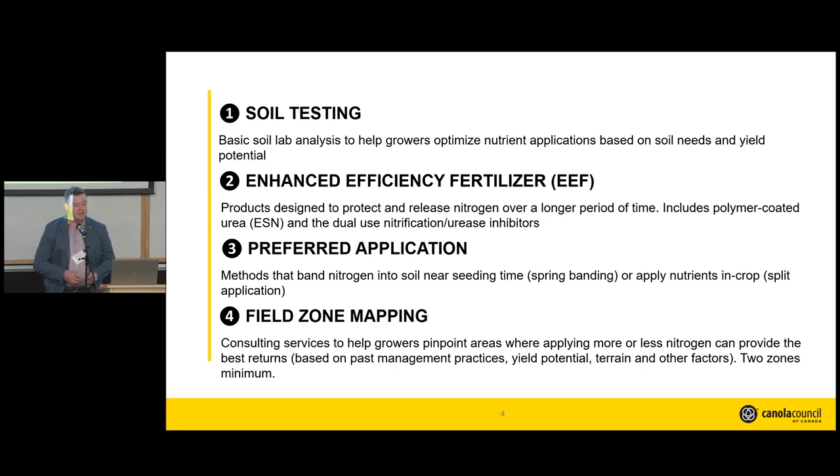A couple of things to note on each BMP. Soil testing covers a basic soil testing package that includes nitrogen sampling. Enhanced efficiency fertilizers includes both nitrification and urease inhibitors combined, and as a recent addition from mid-fall, ESN fertilizer as well — that falls under this BMP. Preferred application means deferring your application from fall into spring, or doing a split in-crop application. For field zone mapping, you need a minimum of two zones to be eligible.